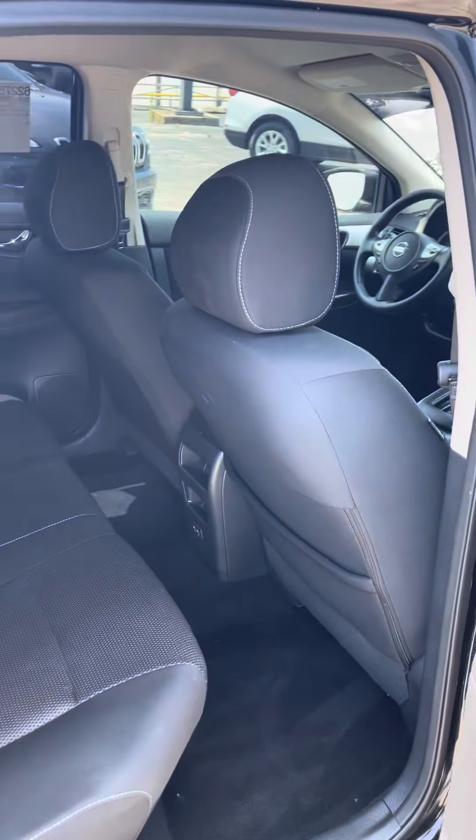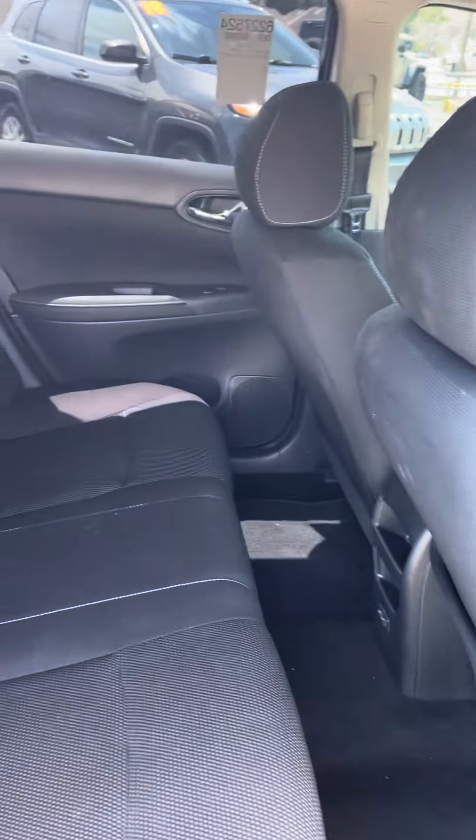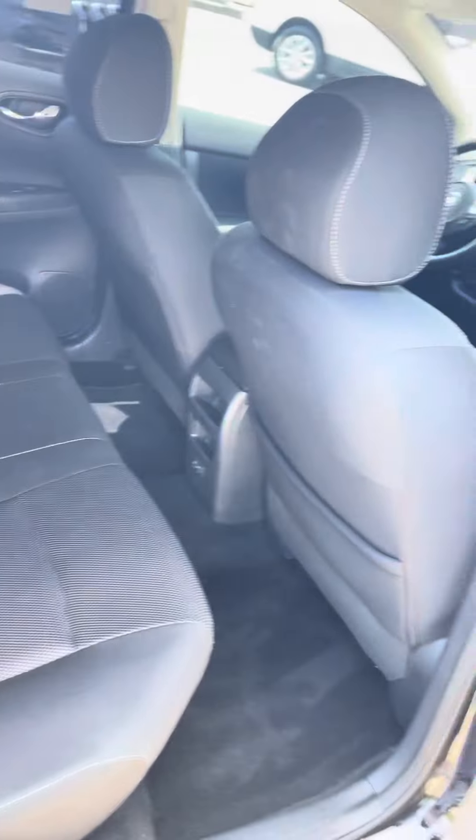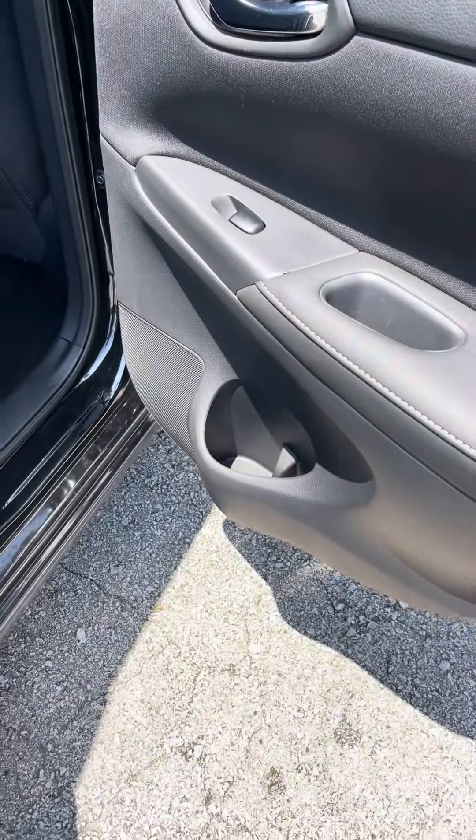As you can see, you have plenty of space in here for passengers or whoever you'll be hauling with you. Got the nice dual fiber seats, which is two different textures here. The cup holder area is on the side of the doors.